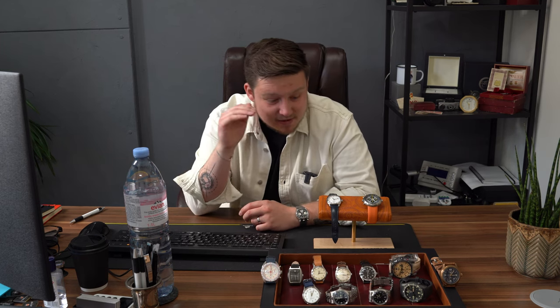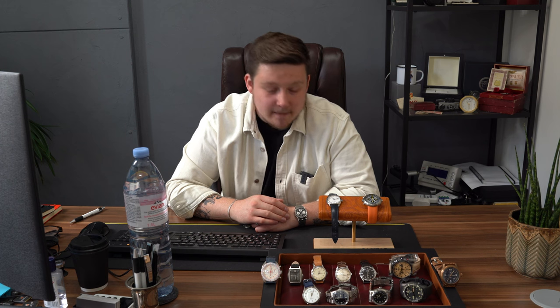Hello and welcome back to another episode of This Week's Watches. This week, like every week, we have an incredible variety for you guys and girls. As always, down in the description there is a timestamp to skip to the specific watch you want to take a closer look at.